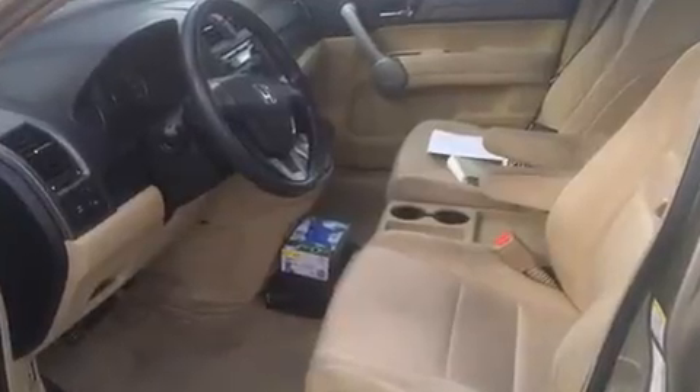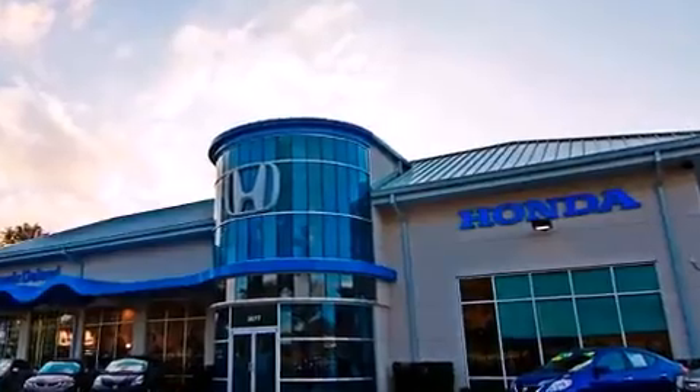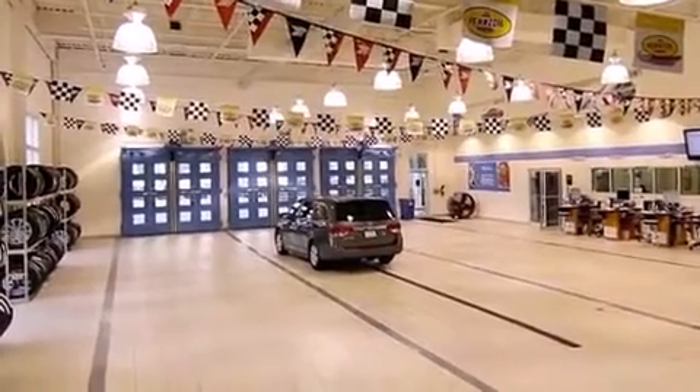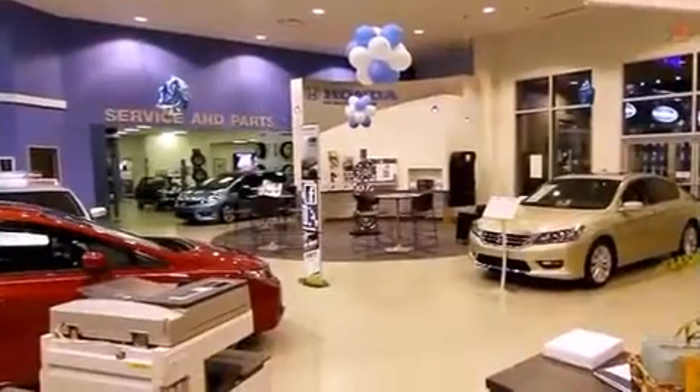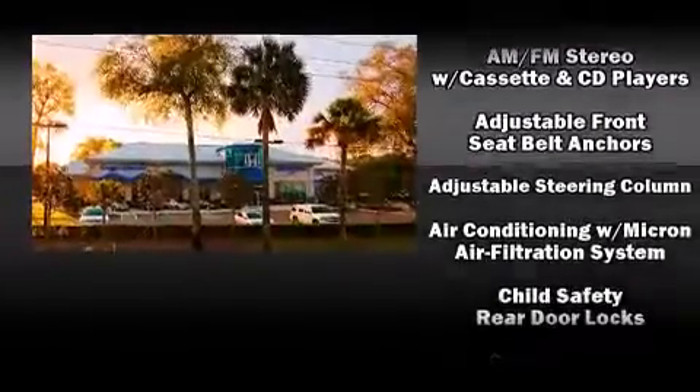Honda ensures the safety and security of its passengers with equipment such as dual front impact airbags, front and side impact airbags, traction control, brake assist, anti-whiplash front head restraints, a panic alarm, and four-wheel disc brakes with ABS.